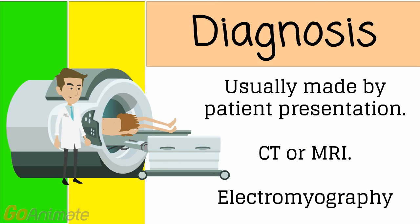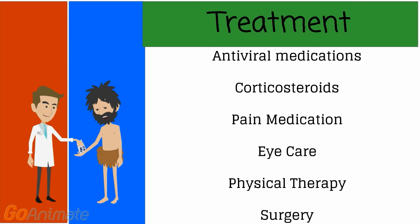An EMG, CT, or MRI may be done. Treatments will include antiviral medications, corticosteroids, pain medications, eye care, physical therapy, and possibly surgery.